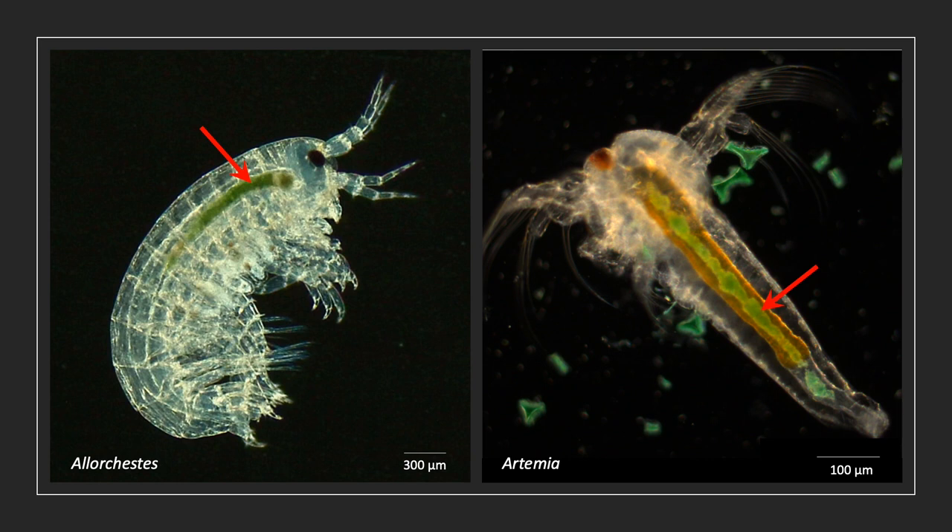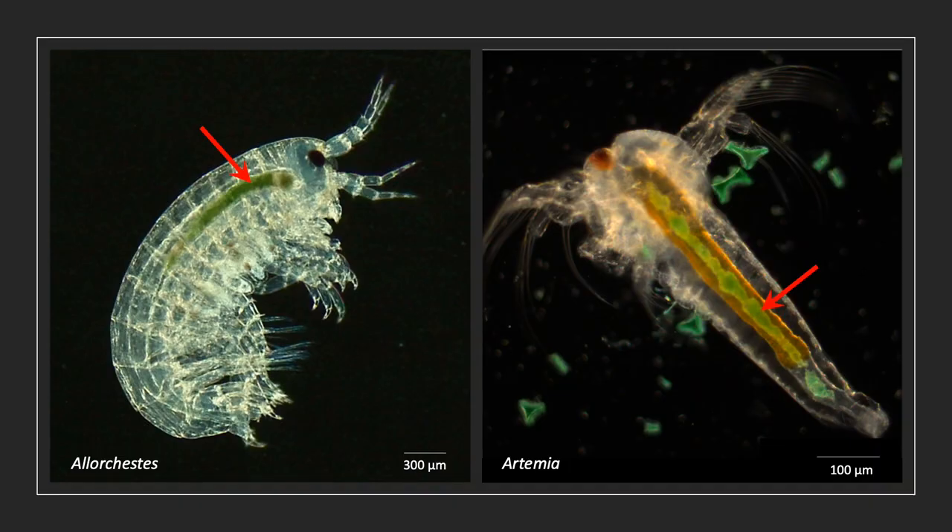Still down the microscope, let's look at some marine invertebrates. On the left we have the invertebrate Alocestes. Alocestes normally eat seagrass, but look to where the red arrow is pointing and you'll see evidence that Alocestes also eats green foam. And on the right-hand side we have the tiny brine shrimp, Artemia — or if you are a child of the 90s, you know Artemia as a sea monkey. Again, look at the red arrow and you will see the telltale green inside Artemia's intestines that tell us this animal ate floral foam.